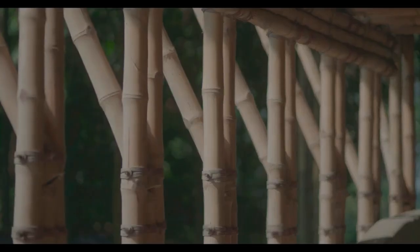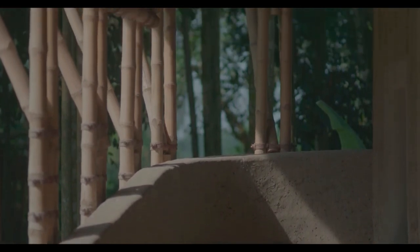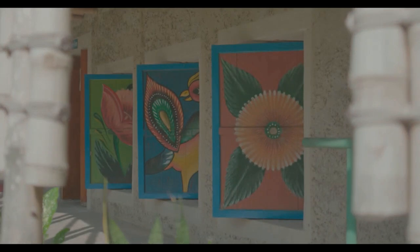The METI Handmade School was designed by architect Anna Herringer for the Dinajpur region of Bangladesh. It was constructed to serve as a community project and stands for the Modern Education and Training Institute. What's unique about this building is that it was built entirely with local materials, drawing upon the traditional earth building methods of the area, as well as incorporating knowledge of sustainable and modern architectural practices.